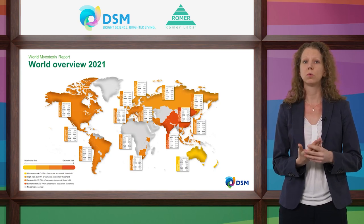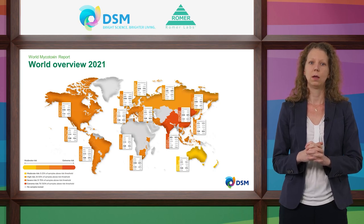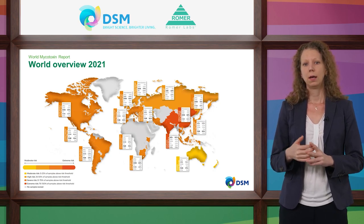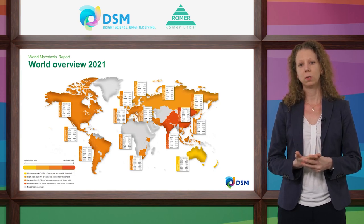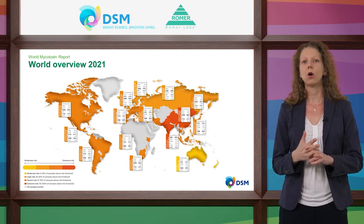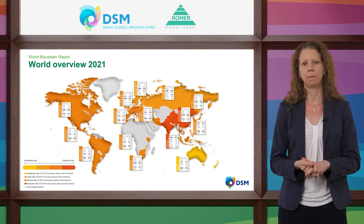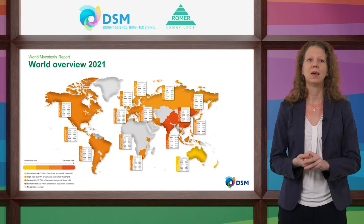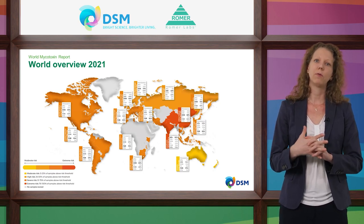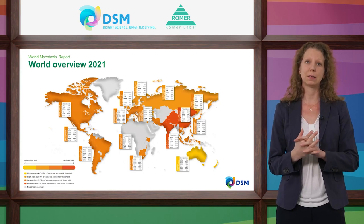How do we decide on this risk indication? We define risk thresholds for different species and different mycotoxins, based on worldwide practical experience, field trials, scientific publications, and regulations. If mycotoxin concentrations exceed these risk thresholds, this can already have negative effects on animal health and performance. If less than 25% of the samples contain a mycotoxin above the risk threshold, we indicate moderate risk in yellow. If more than 75% exceed it, we indicate extreme risk in red.